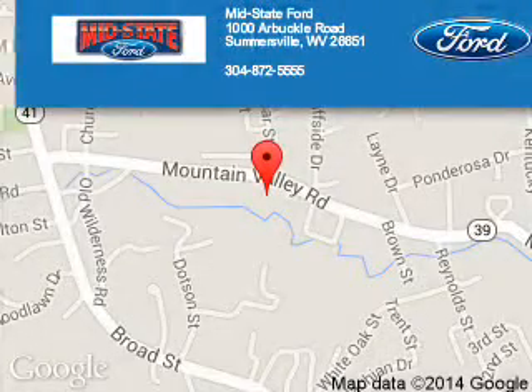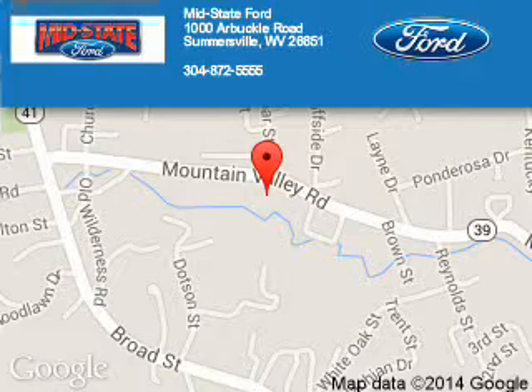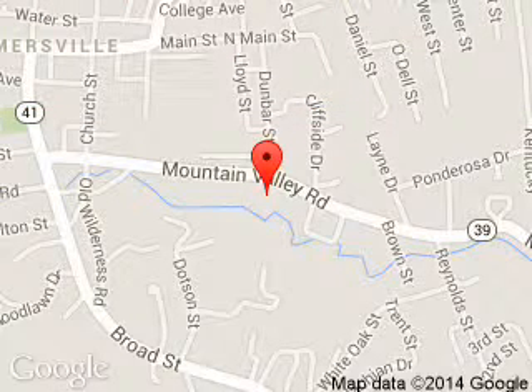MidState Ford is dedicated to doing everything possible to ensure that the experience you have selecting your next vehicle is a pleasant one. We are located at 1000 Arbuckle Road, Summersville, West Virginia, 26651.